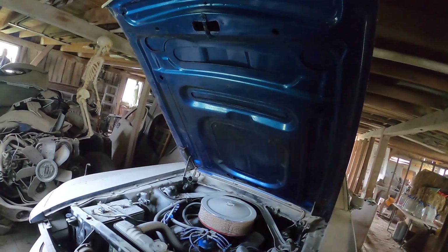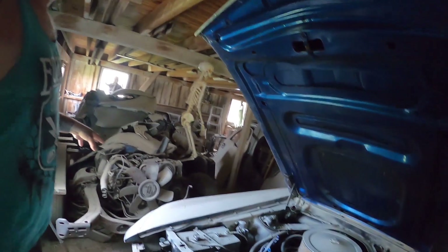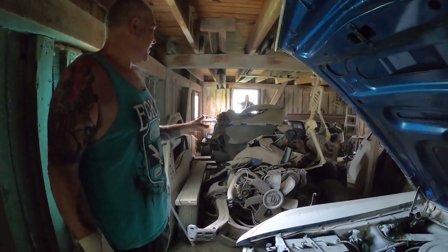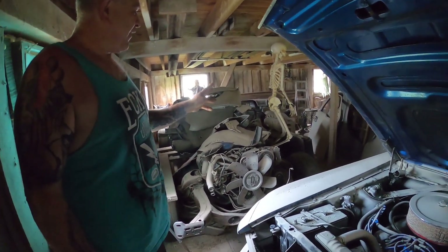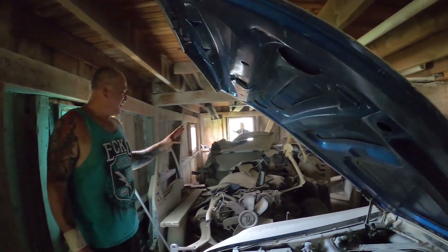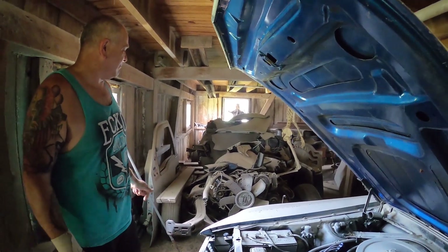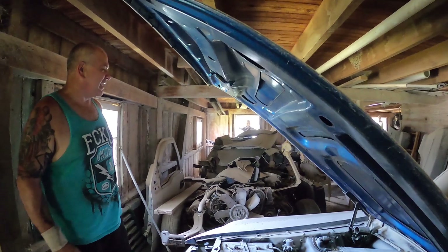This car here is a '69 LTD — it's a chassis and frame. It's facing us. I saved it because the frame was in perfect condition and the body was pretty rusty, but it only had 48,000 miles. It was a four-door hardtop with a 390, factory air, power disc brakes, and power steering. So I kept the frame and the drivetrain for a future project — I'm thinking like an old panel wagon or something like that.